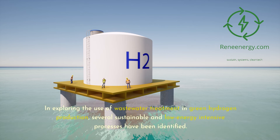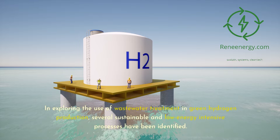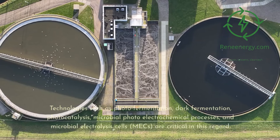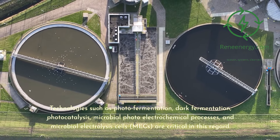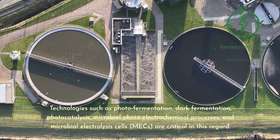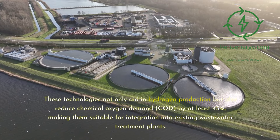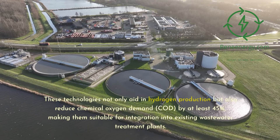In exploring the use of wastewater treatment in green hydrogen production, several sustainable and low-energy-intensive processes have been identified. These include photo-fermentation, dark fermentation, photocatalysis, microbial photo-electrochemical processes, and microbial electrolysis cells (MECs). These technologies not only facilitate hydrogen production but also contribute to partial wastewater remediation, reducing chemical oxygen demand (COD) by at least 45%, making them suitable for integration into existing wastewater treatment plants.